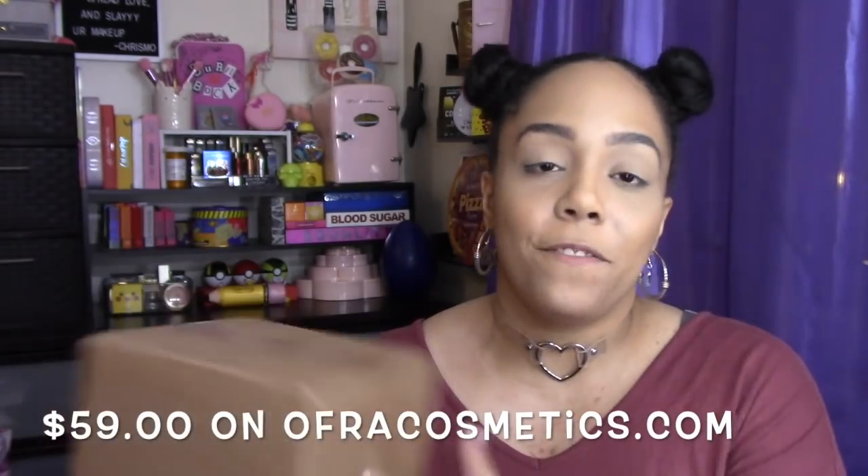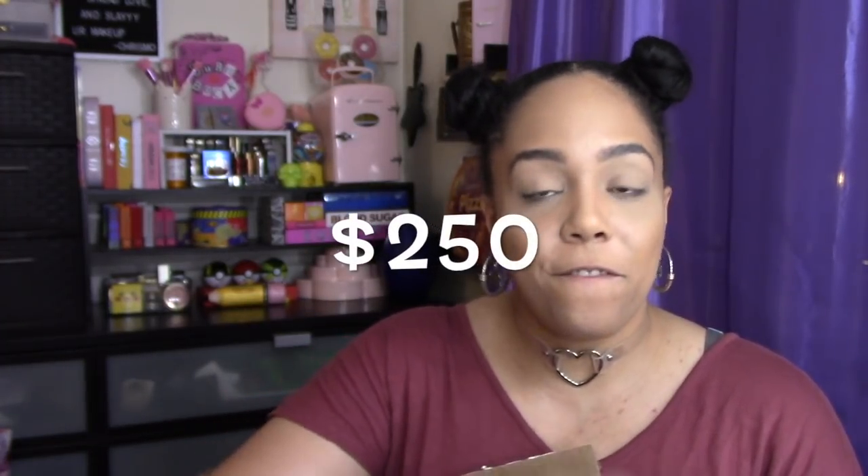I do love me some Ofra Cosmetics, especially their highlighters — their highlighters are amazing. If you haven't subscribed to my channel yet, you can hit the subscribe button and the bell button next to it for notifications. So this jumbo box costs $59 on OfraCosmetics.com and is supposed to be worth $250. I actually paid less than $59 because of a coupon — you can get one when you sign up for their newsletter. If there's $250 worth of product in here, that's a freaking steal.